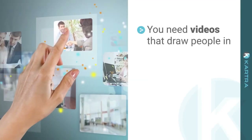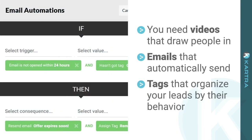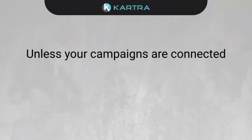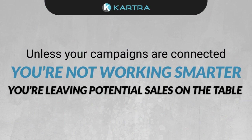You need videos that draw people in, and emails that automatically send depending on what action someone takes, and you need tags that organize your leads by their behavior. Basically, you need way more than just pages. Unless your campaigns are connected to every aspect of your business, you're not working smarter, and you're leaving potential sales on the table.